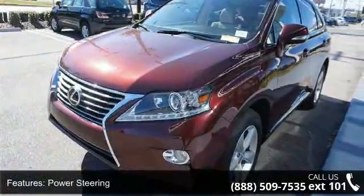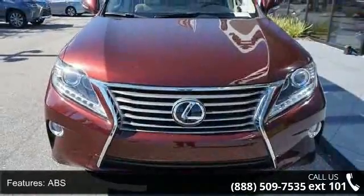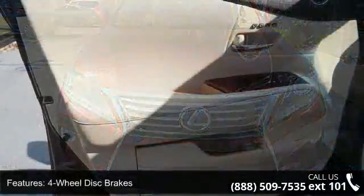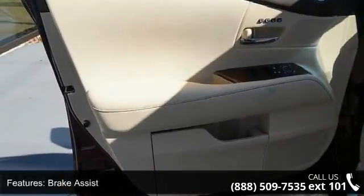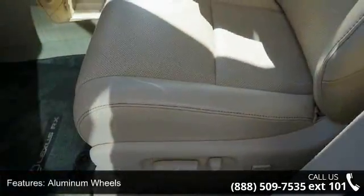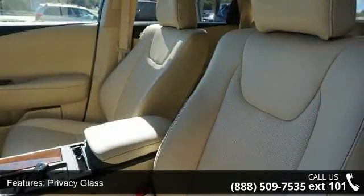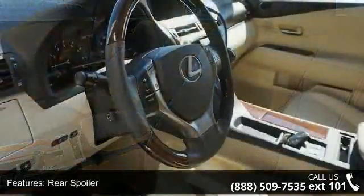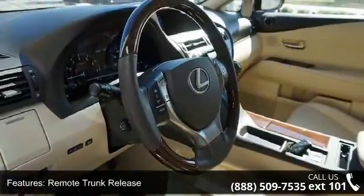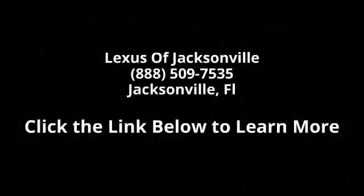Let us put you in the driver's seat today. Call or click to contact your dealership. We'll see you next time. Bye.